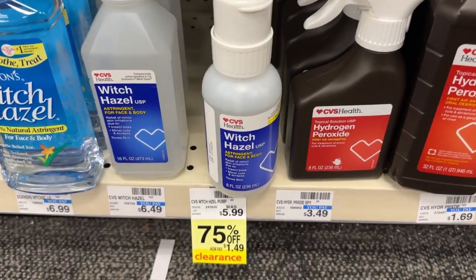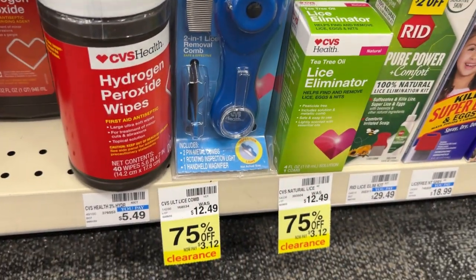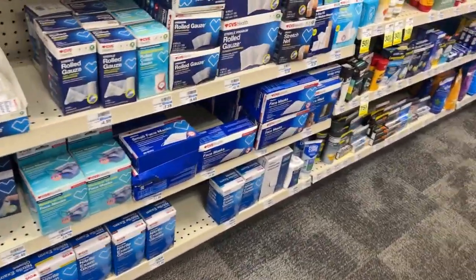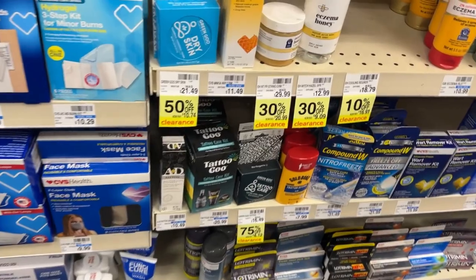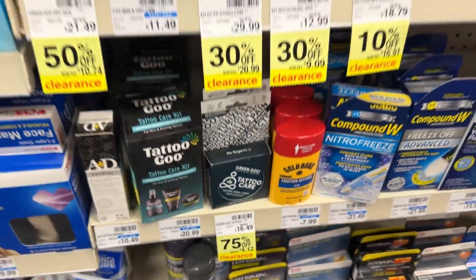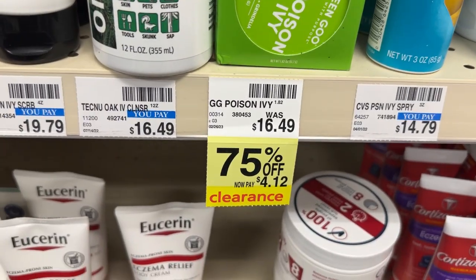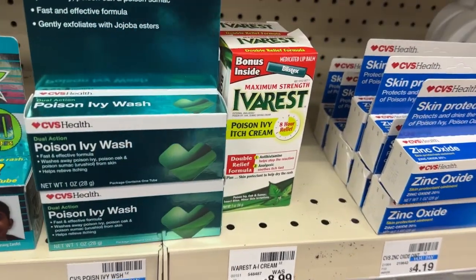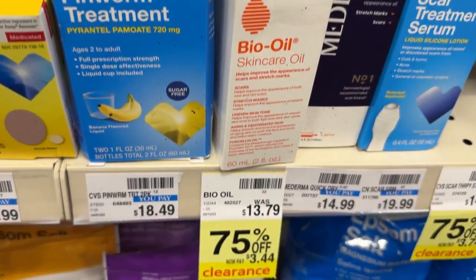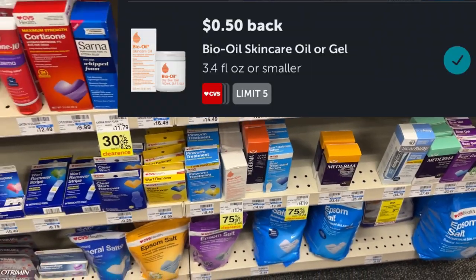I was walking down the first aid aisle and spotted a whole bunch of clearance. There's Witch Hazel, some items for lice, items for tattoos, and poison ivy — they're all 75% off. These would make good fillers, especially if you need these items or have some matching CRTs. I would suggest you check your stores and scan the app. For this bio oil, there is a $0.50 Ibotta rebate.